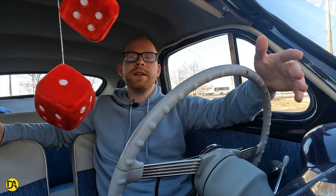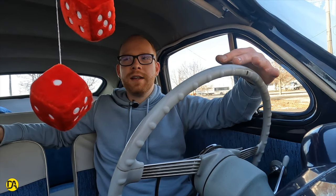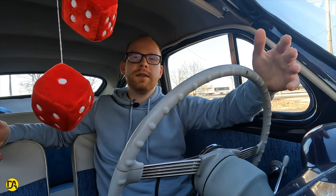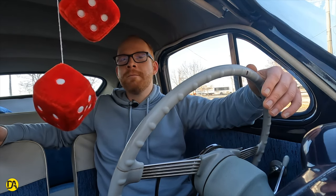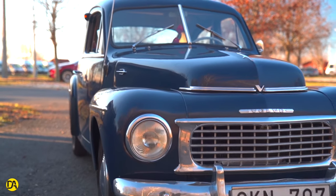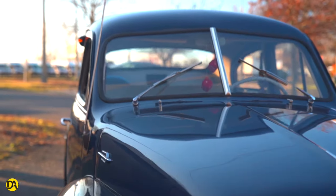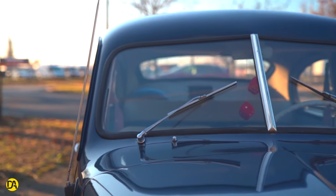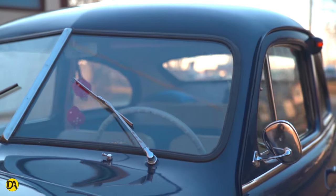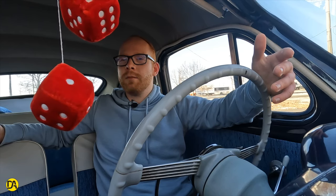A második világháború környékén a Volvónak kicsit újítania kellett. Előtte nagyméretű, nagymotoros autókat szerelt, viszont szüksége volt egy kisebb kasznés, kisebb motorral szerelt változatra, ami 1944-ben a PV444-es szériában mutatkozott be. Azonnal hatalmas siker tartott, viszont a termelés – a nyersanyaghiány és a háború miatt – 1947-ben kezdődött csak meg. Vannak források, amik szerint 44 és 47 között is néhány darab azért szálingózott a gyárból.